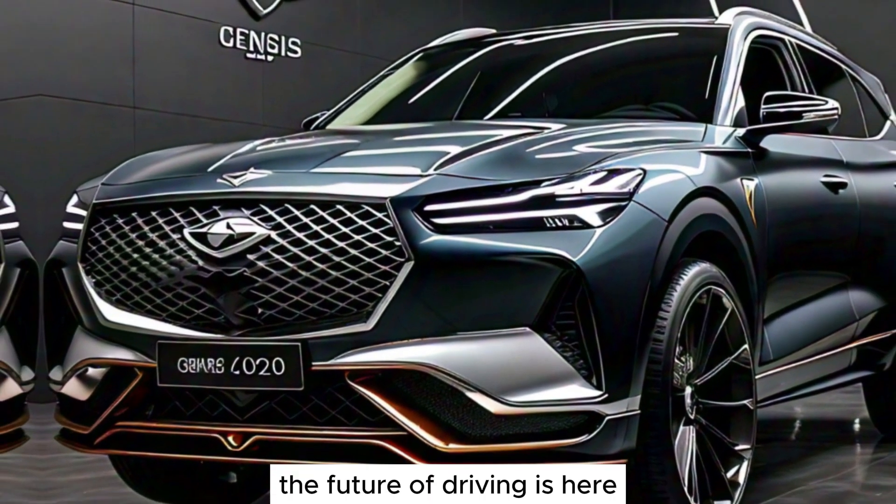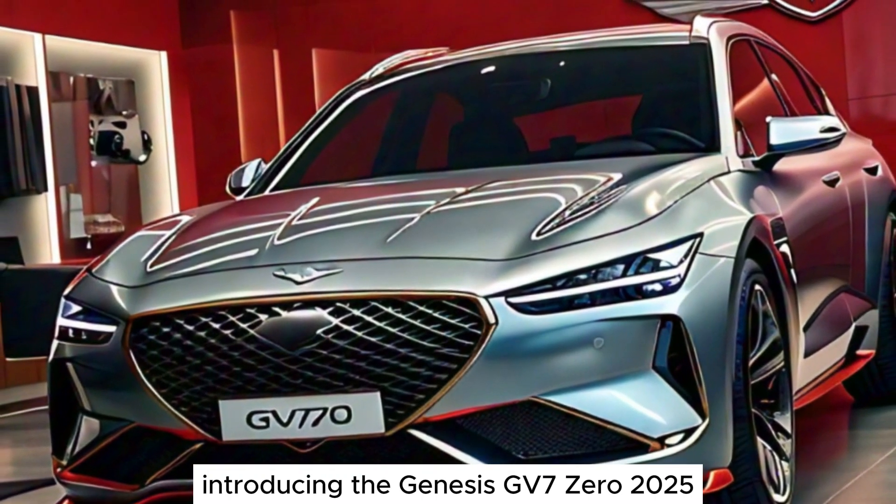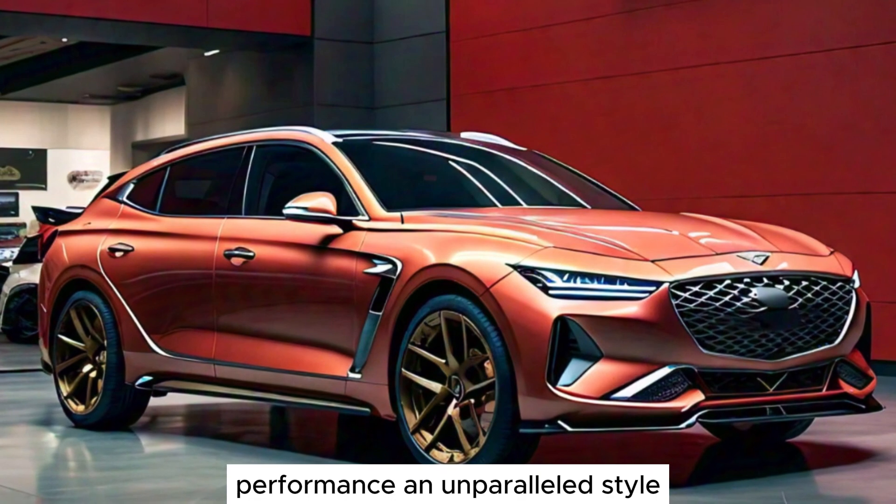The future of driving is here. Introducing the Genesis GV70 2025, a vehicle that embodies innovation, performance, and unparalleled style.